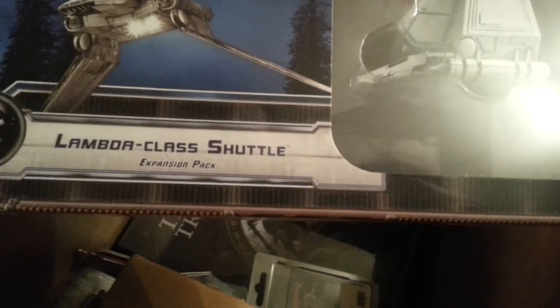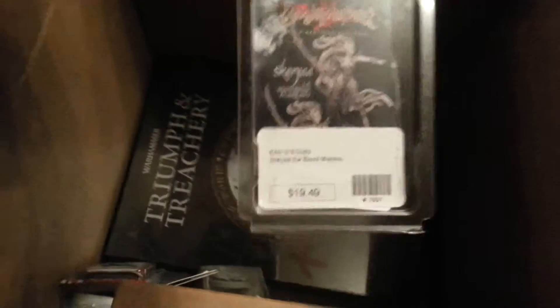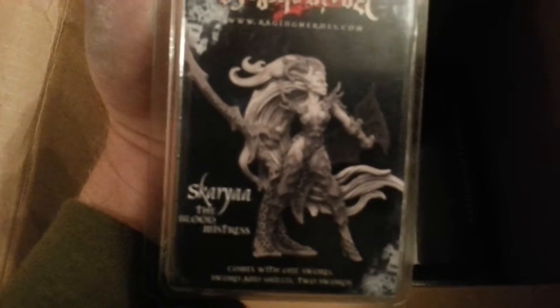X-Wing: Lambda-class Shuttle. I didn't know what it was called, but I recognized it — at least I'm that much of a dork. Skyra the Blood Mistress — well, that could definitely work as a Dark Elf. She looks sweet. Awesome.